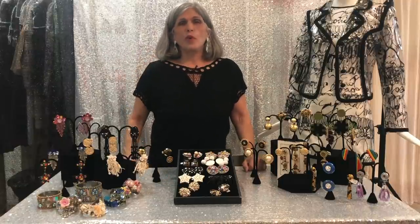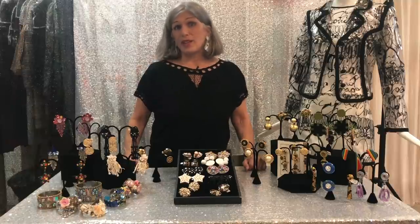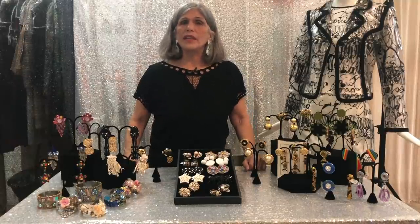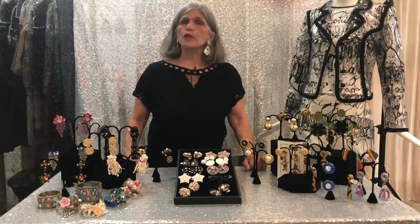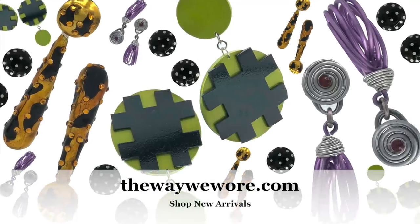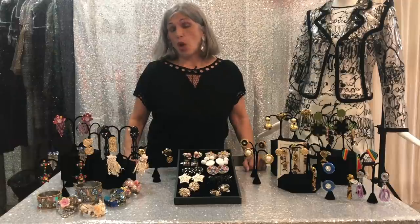Hi, everyone. Welcome to our weekly video. We're really making an earnest attempt to provide you with content once a week. One of the things we thought would be fun would be colorful things that can express either your quirkiness or things that talk to you.